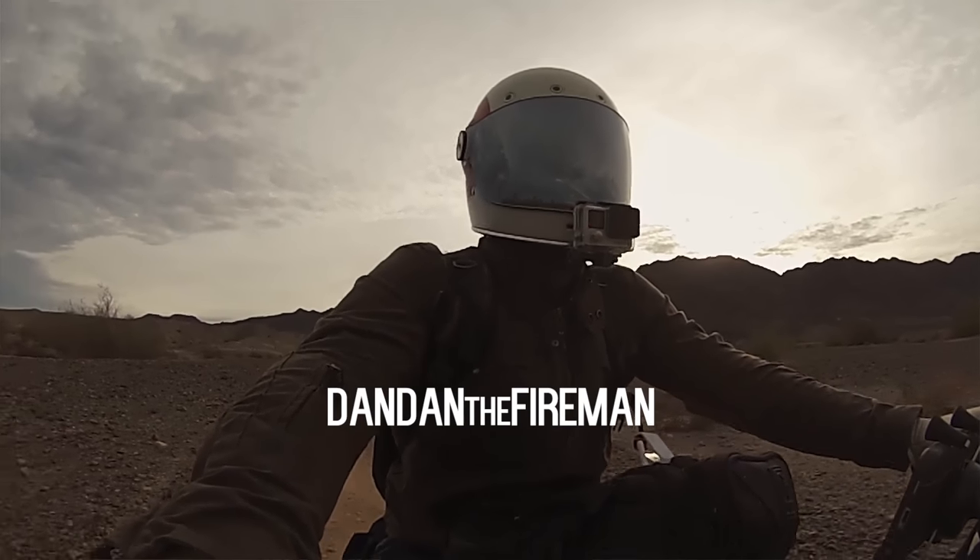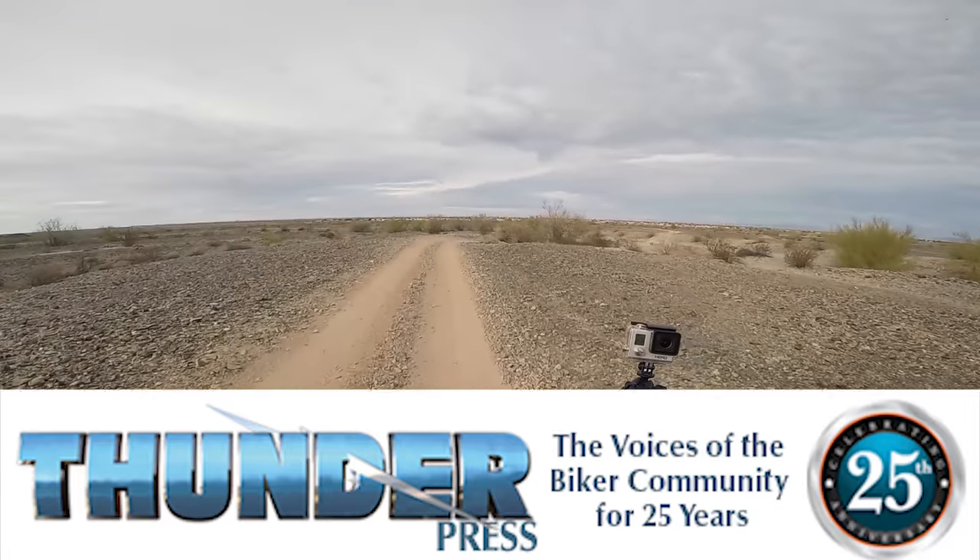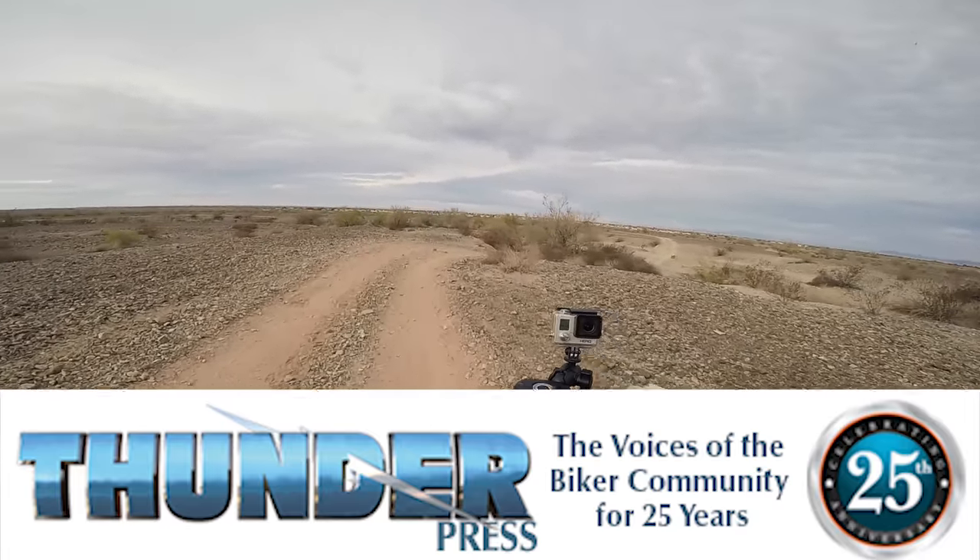Hey, what's up everybody? This is Dan Dan the Fireman. I want to talk to you about some Harley Davidson news. This is coming from thunderpress.net, so go ahead and check them out. Link in the description for the full article.